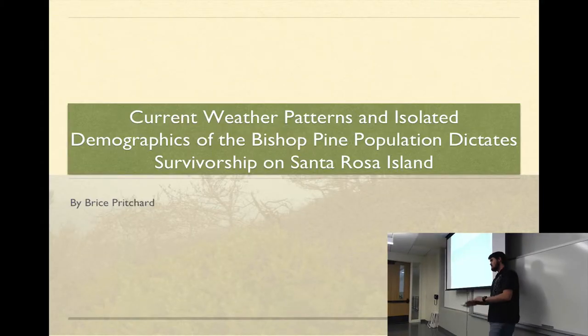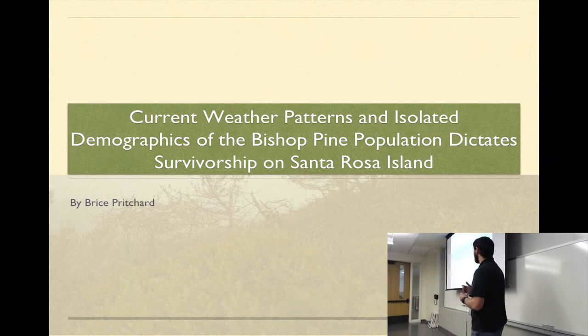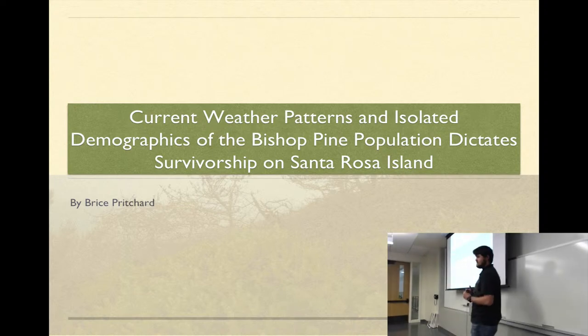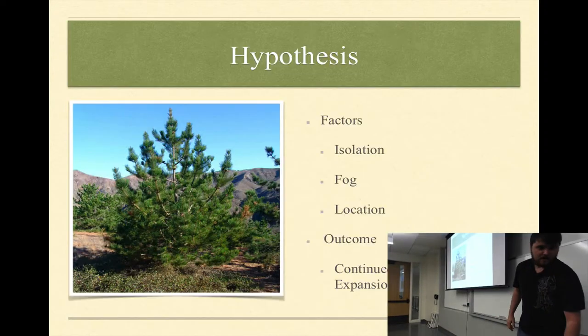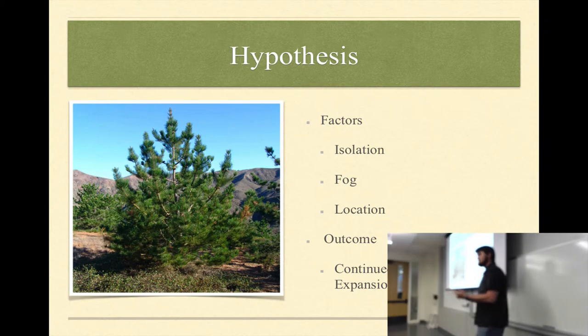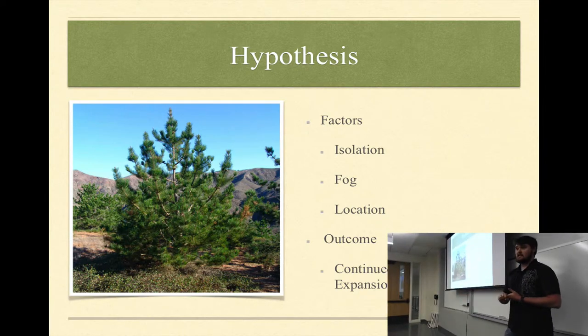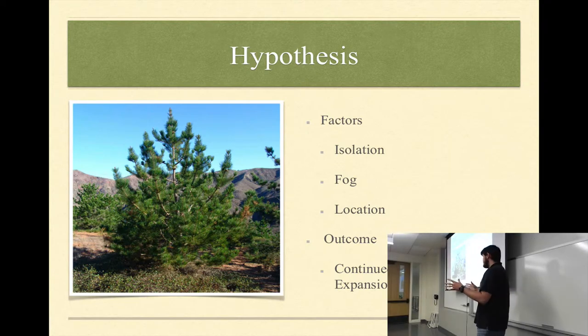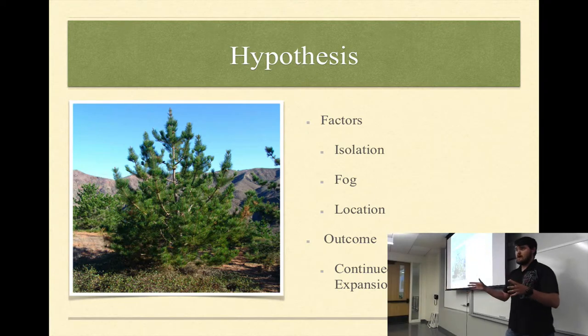Hi, my name is Bryce Pritchard, and my capstone is on the current weather patterns and isolated demographics of the plant population and how that dictates survivorship on Santa Rosa specifically. My hypothesis is that because of three factors — isolation, fog, and its location as an island — the groves and trees themselves will continue to thrive and expand.